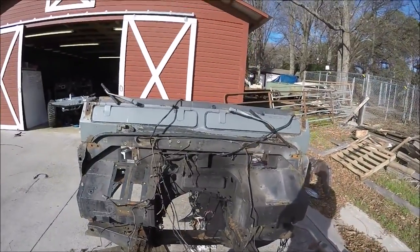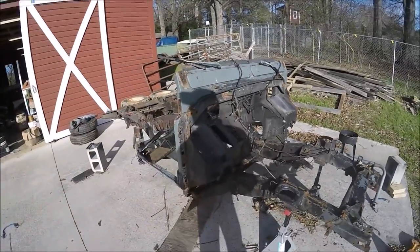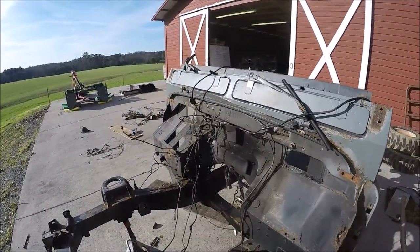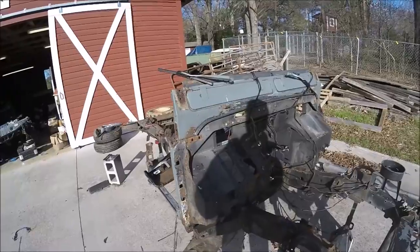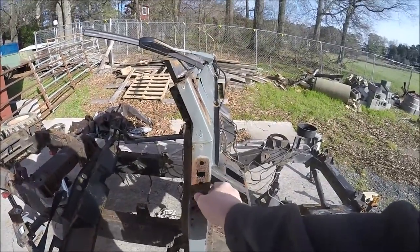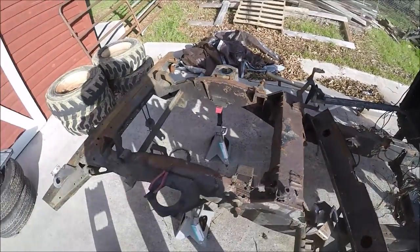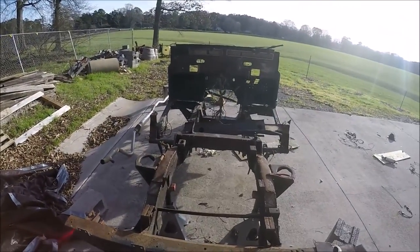This Land Rover came from South Florida - originally from Great Britain, but came into the States from South Florida. This is what a 32-year-old Defender looks like if it comes over from Great Britain and hadn't been previously restored. Swiss cheese - and I think that's giving swiss cheese a bad name. Man, this thing is jacked up.